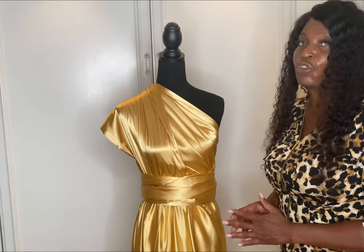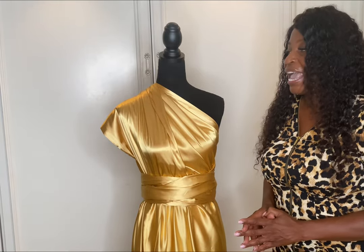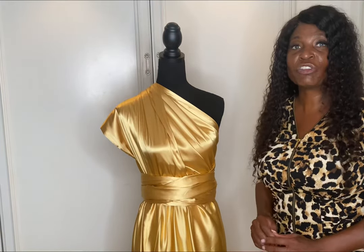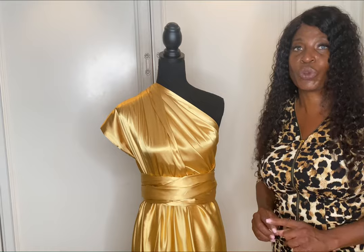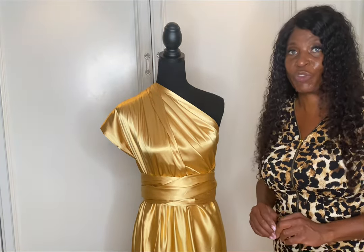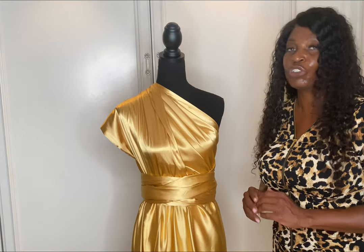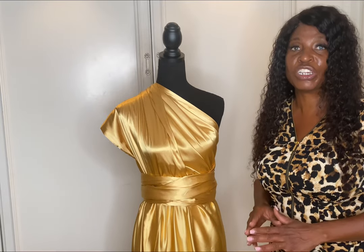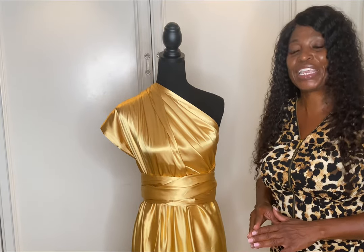If you look at this beautiful dress, it's a satin dress, and you notice that it has the straps going across. It appears as if it's one strap, but it's actually two straps. This dress can be styled in various ways, and if you choose a dress in this style, you can manipulate it and take photos in different ways because of how it can be styled.